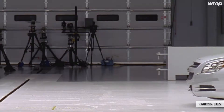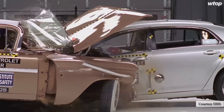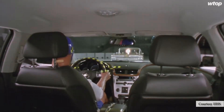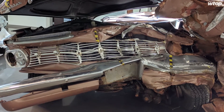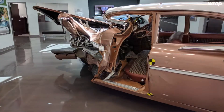Even though a 1959 Chevrolet is nearly two feet longer than a 2009 Chevy Malibu, the two cars are about the same weight. Without crumple zones or a reinforced passenger compartment, the classic Chevy was left with a front tire rammed underneath the dashboard — right where the occupant was sitting, creating a high risk of leg injuries.